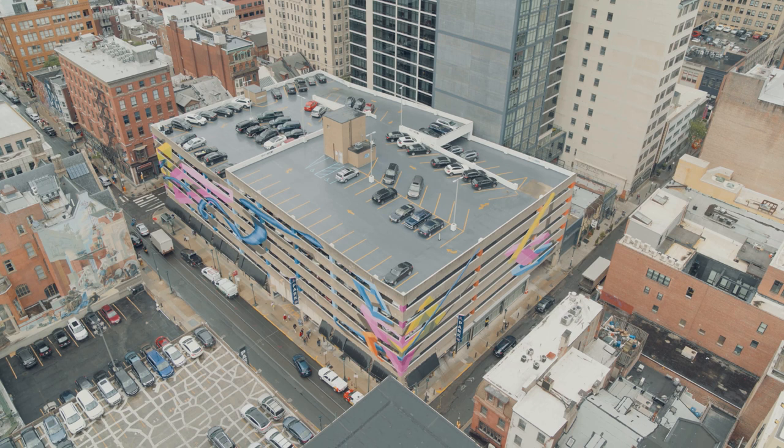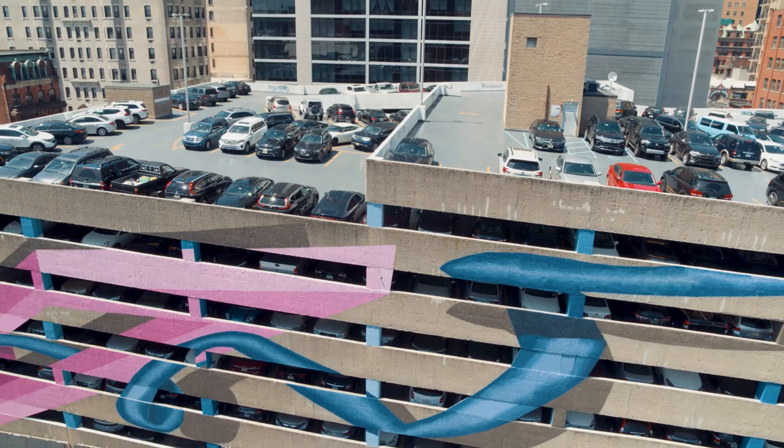Expanding perspective, infinite movement transforms the drab gray walls of a center city Philadelphia parking garage into an explosion of color.